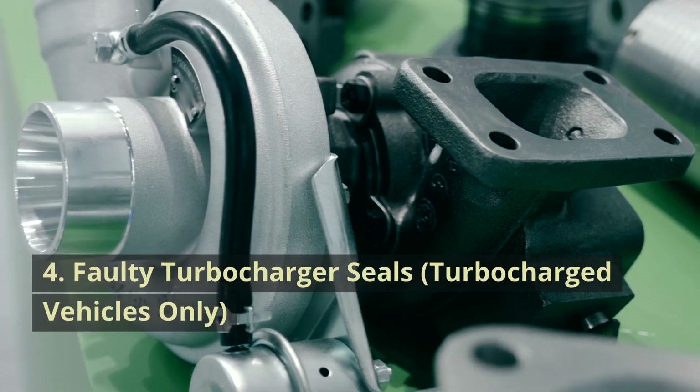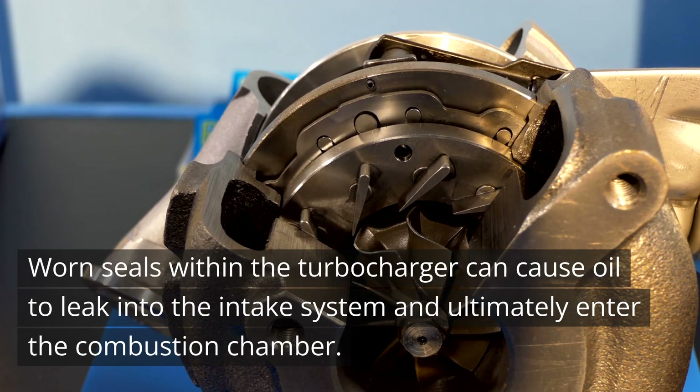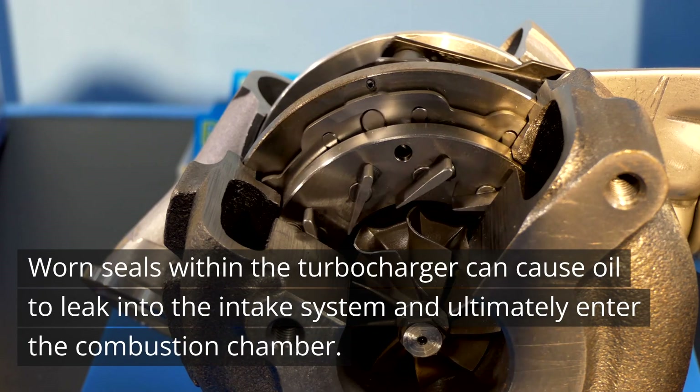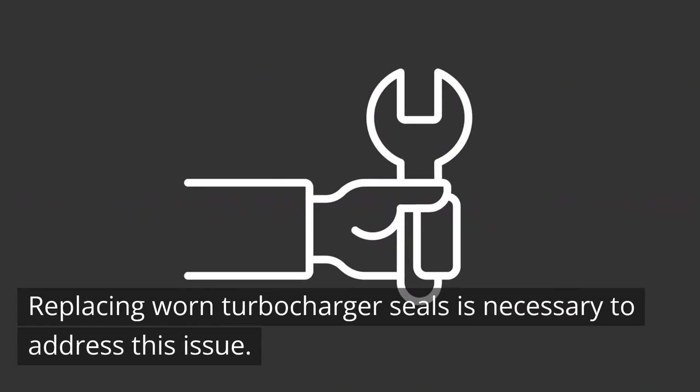Cause 4: Faulty Turbocharger Seals — turbocharged vehicles only. Worn seals within the turbocharger can cause oil to leak into the intake system and ultimately enter the combustion chamber. Replacing worn turbocharger seals is necessary to address this issue.